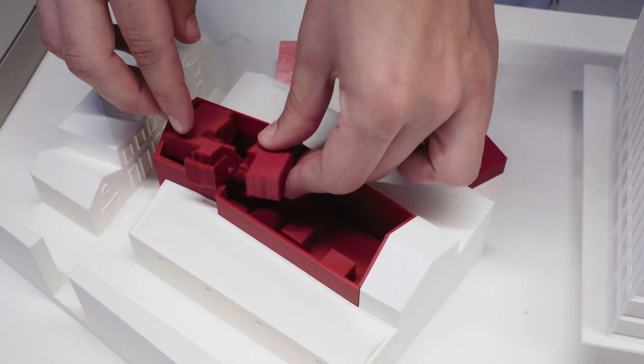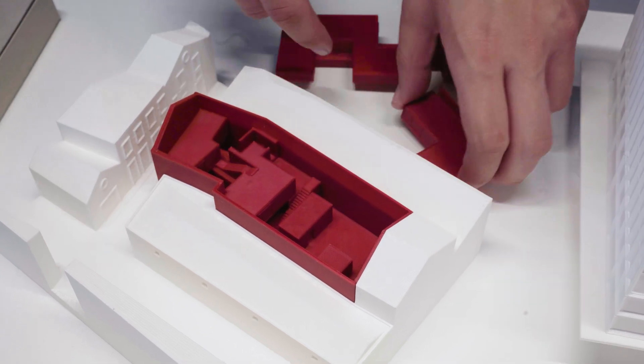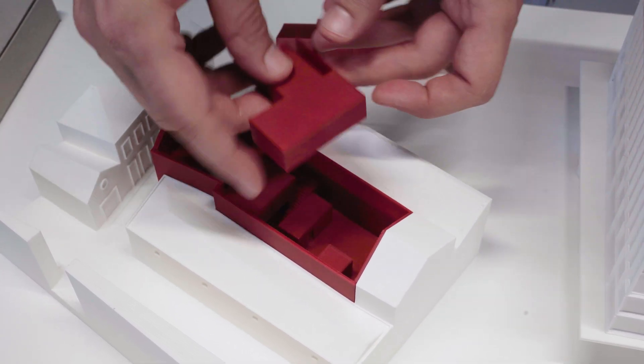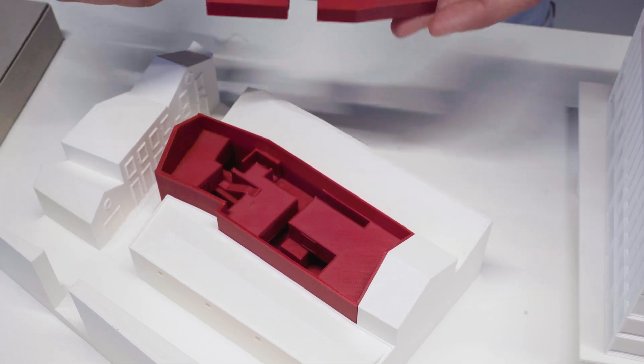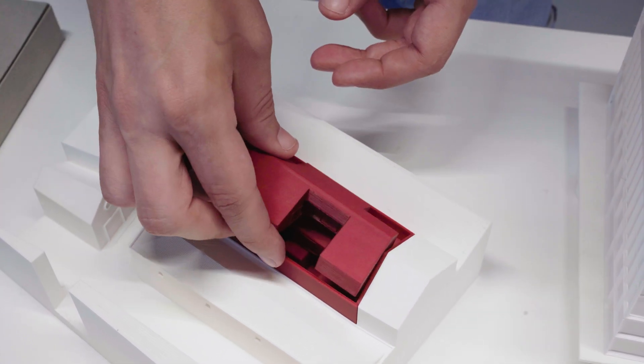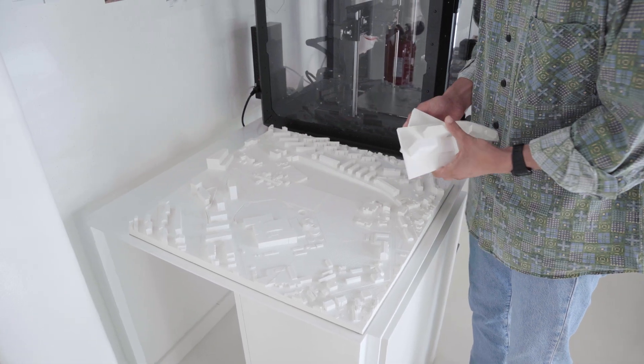Here we were able to even experiment a bit with inlays, so it makes it easier — without glue we can have the boxes fixed easily. And explain the project in a very direct and simple way.